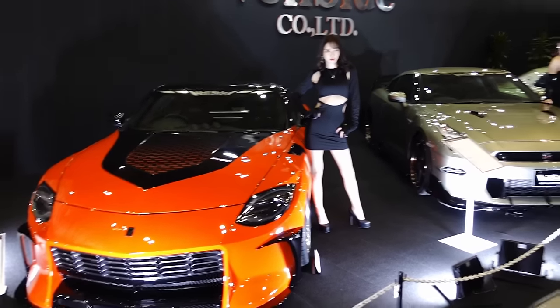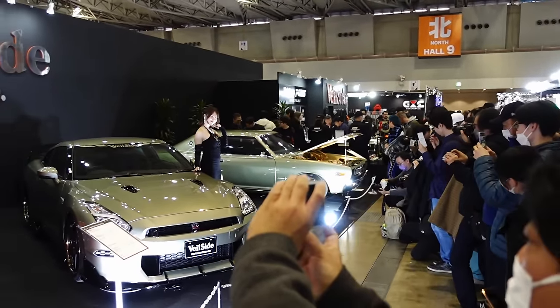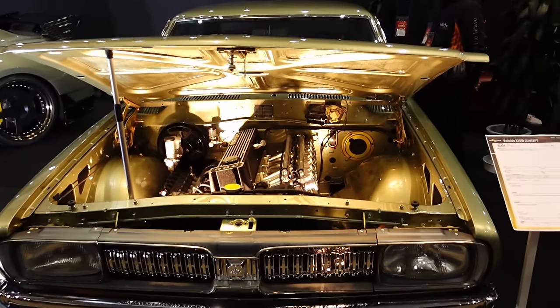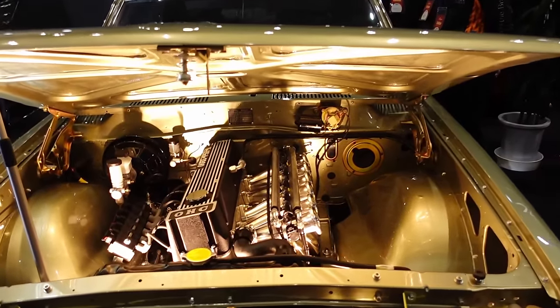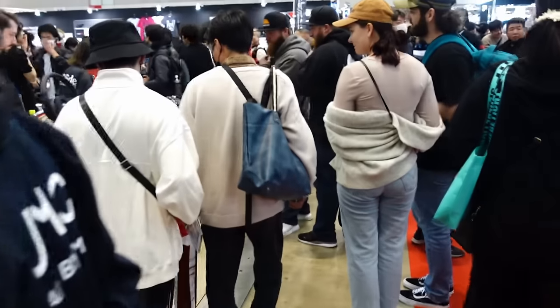Veilside booth with the new Z, GTR, and Cedric. Interesting to see — Cedric, why not a Cedric? What an amazing engine bay. Good grief.